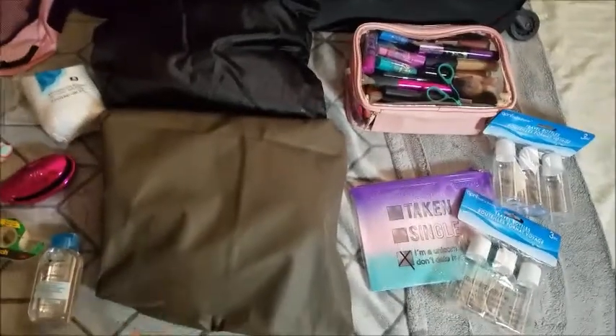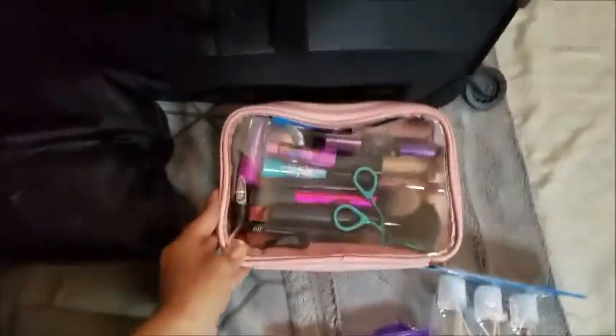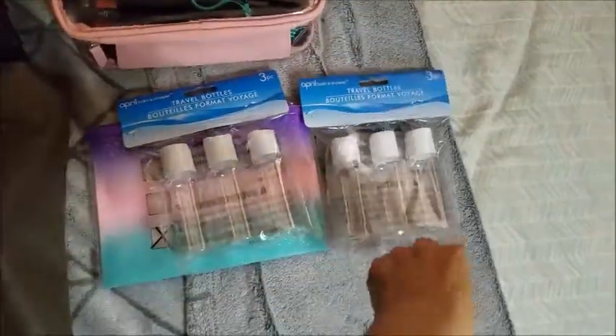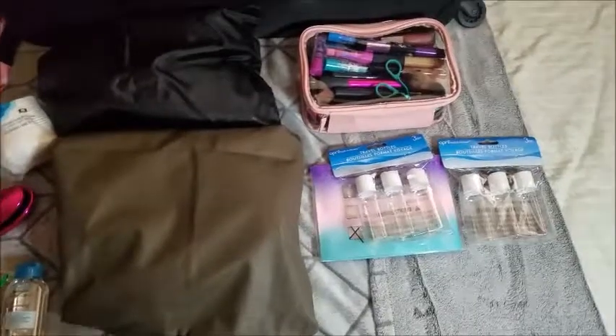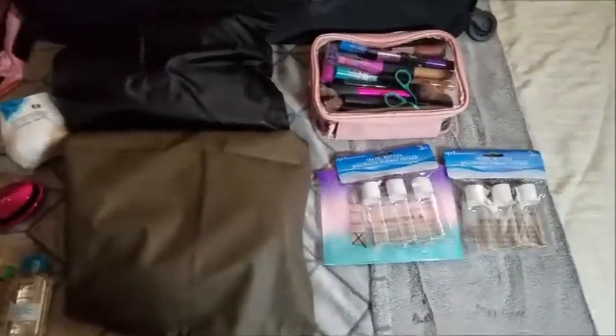My shoes are here — I'm only taking two pairs besides the ones I'm wearing on the flight. My makeup and toiletries are going to be here, using these travel bottles I got at Dollar Tree — three pieces for one dollar. There's so much stuff, I hope I can finish soon.